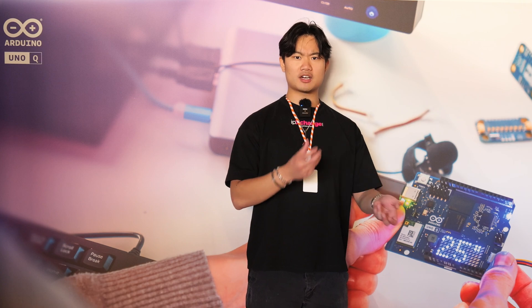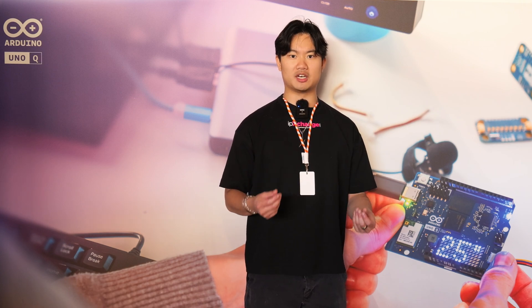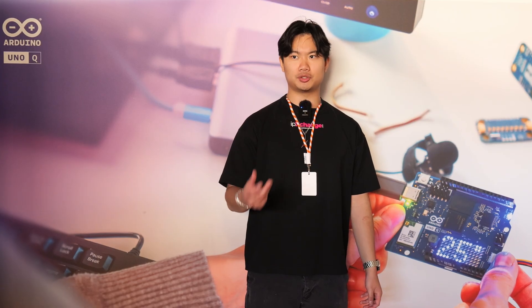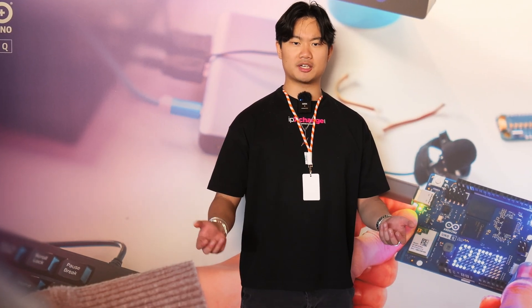With this sort of split architecture, Arduino are really pushing the idea that they want to be the Swiss army knife for developers, for your hobbyists, for your students, but also for home automation or industrial applications.